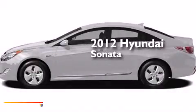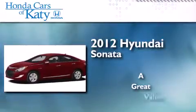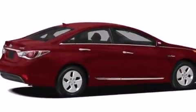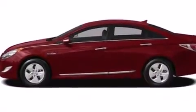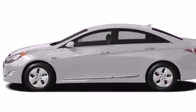This is a 2012 Hyundai Sonata. Its top features include Hyundai Blue Link, a multi-link rear suspension, a lithium polymer battery, alloy wheels, and traction control and stability control systems.